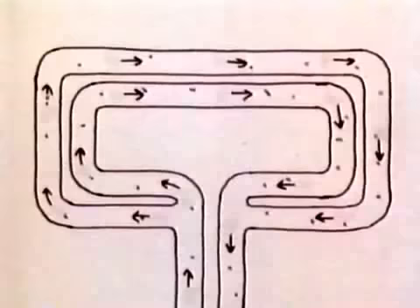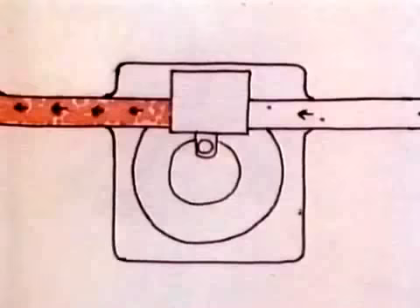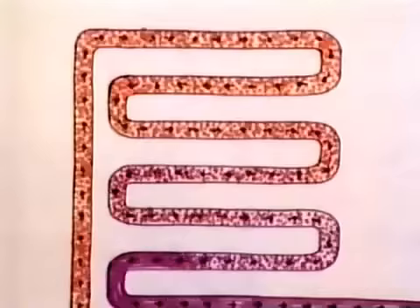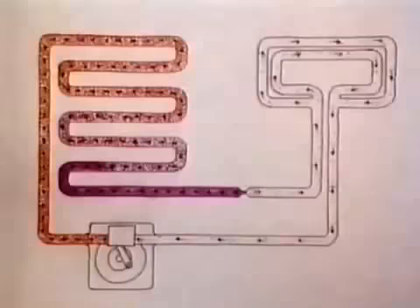The liquid under pressure escapes through the restriction valve. As it evaporates to a gas, the pipes get very cold. The gas is piped back to a pump, where it gets compressed and heated. The hot gas then cools and condenses back to a liquid, still under pressure. The cycle then starts all over again.